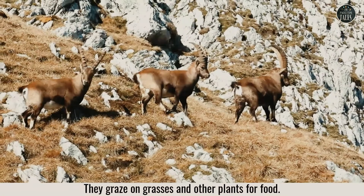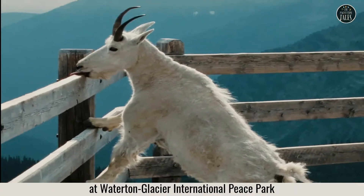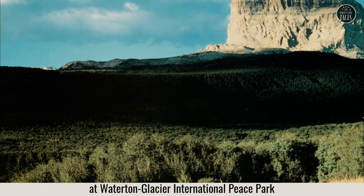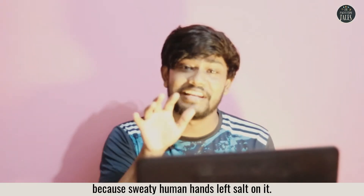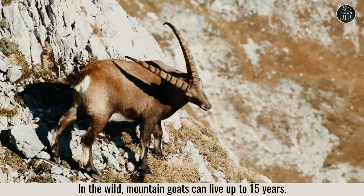They graze on grasses and other plants for food, like this one that's licking a trail sign at Waterton Glacier International Peace Park, because sweaty human hands left salt on it. In the wild, mountain goats can live up to 15 years.